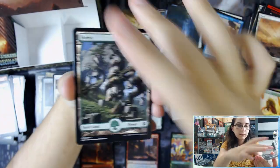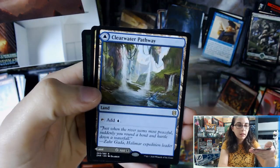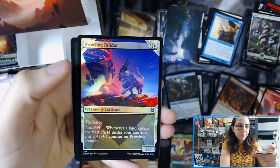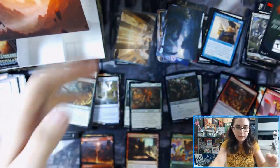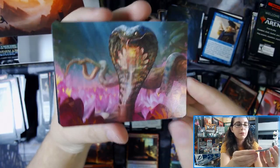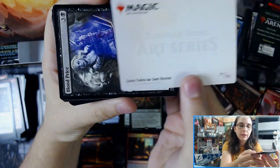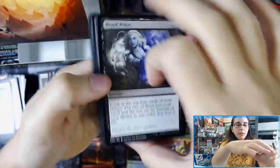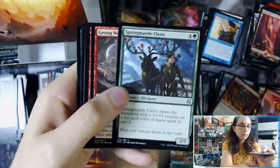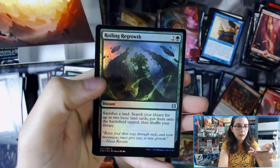Swamp. Swamp. Akuma Hellhound. Clearwater Pathway and Murkwater Pathway, and then Prowling Felidar, Showcase Foil. There's the Lotus Cobra — pretty, pretty snake. The artist on that is Sam Rowan. Throne of Mckindy. Myriad Construct and Roiling Regrowth.